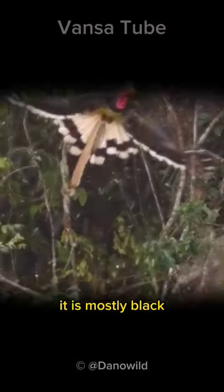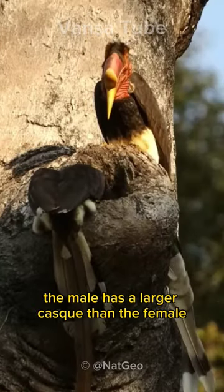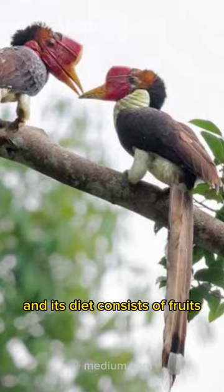It is mostly black, with a white belly and a red crest. The male has a larger cask than the female.